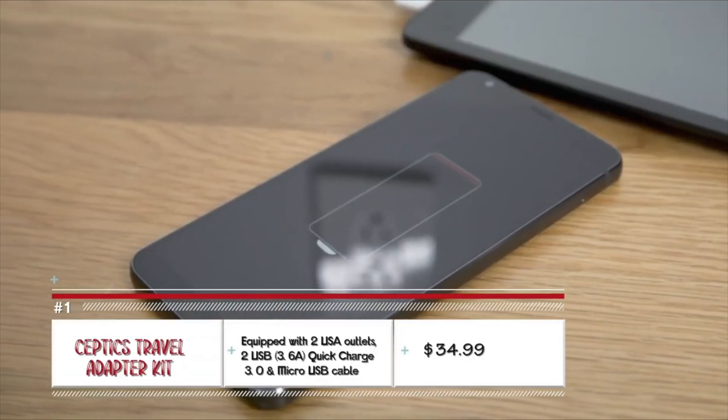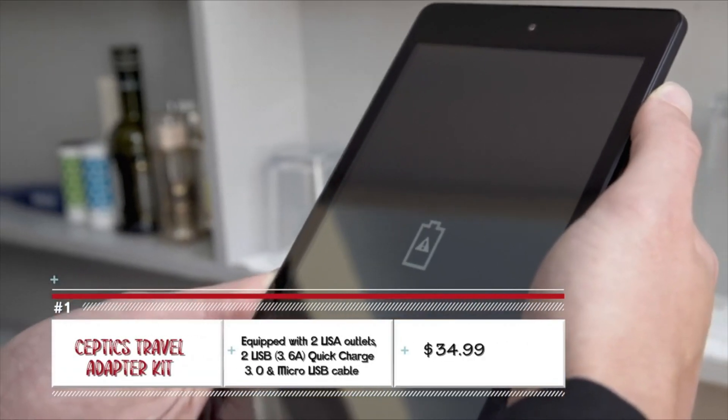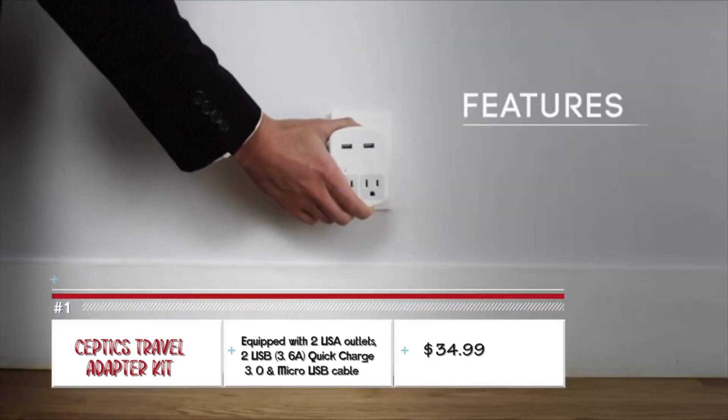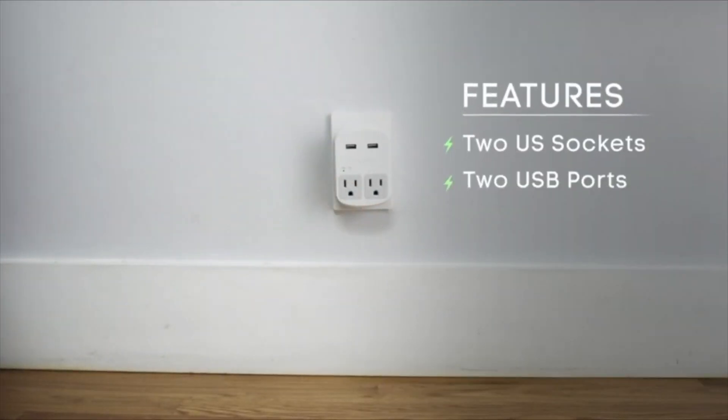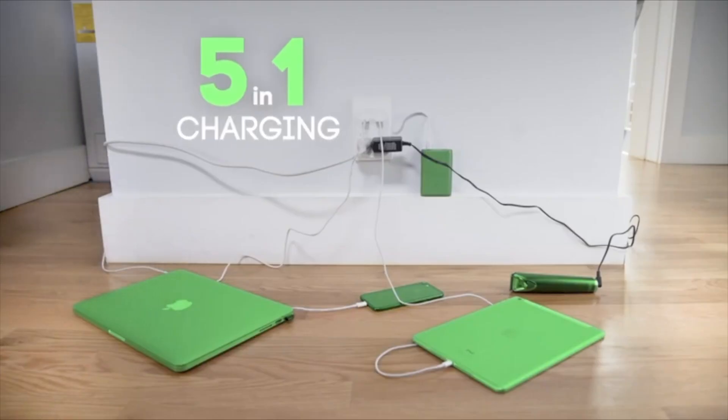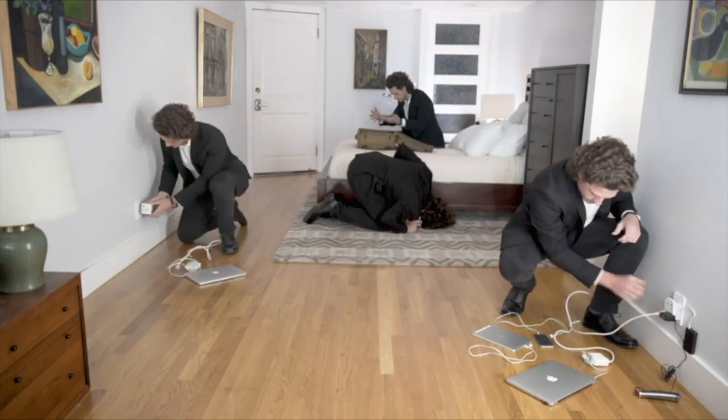Let's kick it off with the problem we all face: adapters. The Septic Travel Adapter Kit comes with four interchangeable pins for worldwide use. For its output, it bears two sockets, two ports, and a USB-C port, enabling charging of five devices at once.